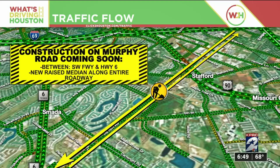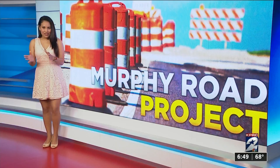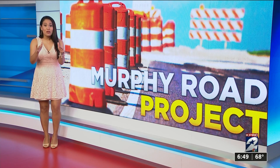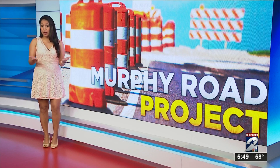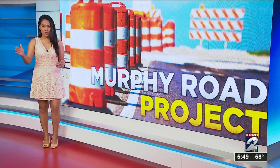Traffic expert Anavid Reyes is here to show us how they're going to get this done. So a lot of relief is coming to the Fort Bend County area, just between Stafford and Missouri City. According to TxDOT, the number of crashes on Murphy Road needs to be cut, and to do that they're putting in a raised median that'll extend from the Southwest Freeway all the way down to Highway 6.